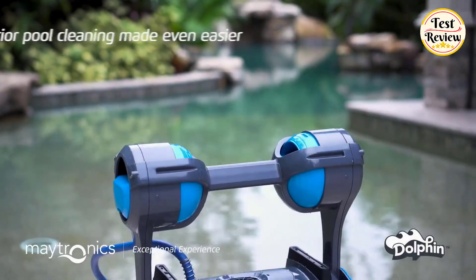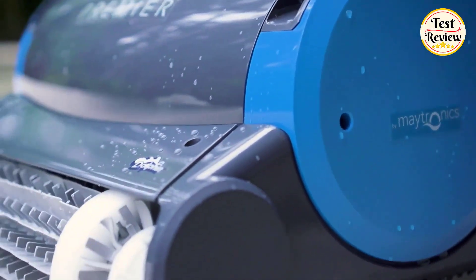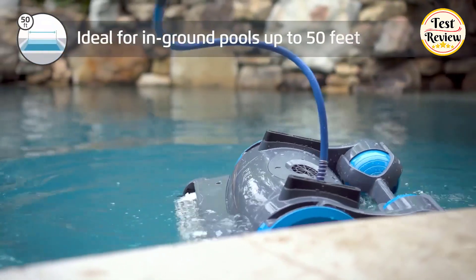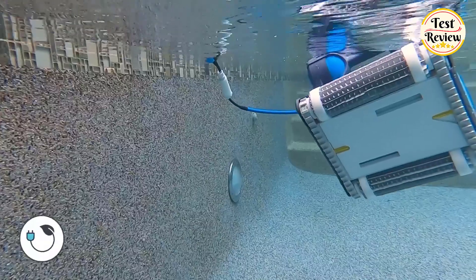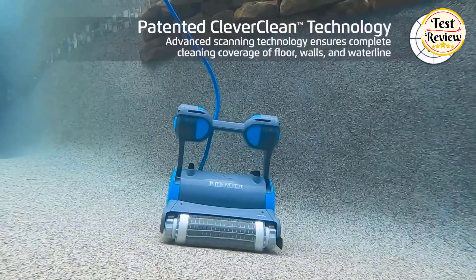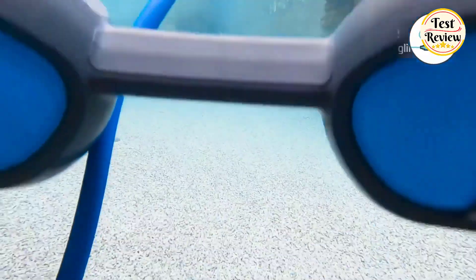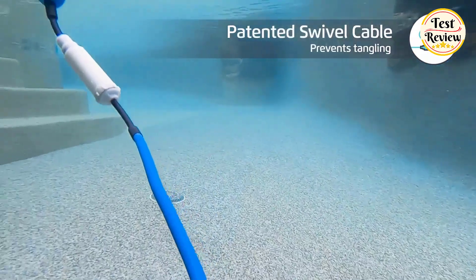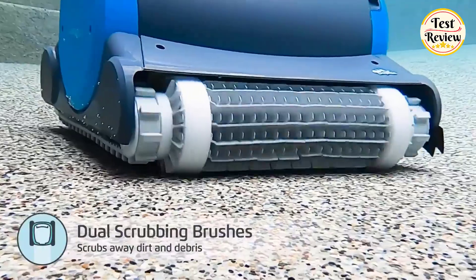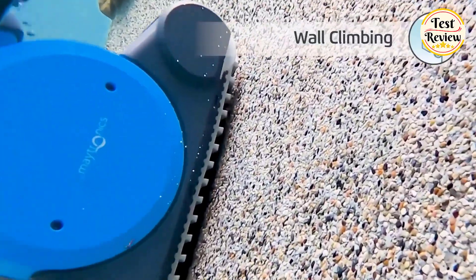Number 1: Dolphin Premier Robotic Pool Cleaner. Easy to use, single-button plug and play in-ground robotic pool cleaner ideal for pools up to 50 feet, backed by a three-year quality assurance. Clever Clean delivers a smart and efficient clean using advanced algorithms for complete pool coverage. Anti-tangle patented swivel cable allows your Dolphin to move around your pool with ease. Powerful dual scrubbing brushes forcefully attack tough dirt and debris, leaving your swimming pool floor, walls, and waterline exceptionally clean in three hours.